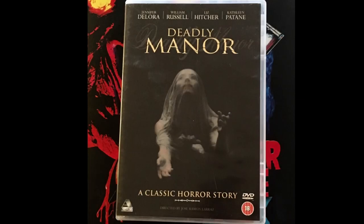Getting into the plot for this one, this classic horror story follows a cast of attractive youngsters on a camping trip to a remote wooded area, joined by a mysterious hitchhiker.